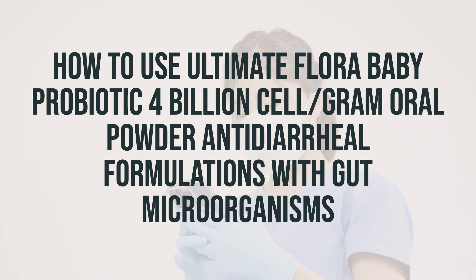Some probiotic products contain live bacteria, such as bifidobacteria. If you are taking antibiotics, make sure to take any product containing live bacteria at least 2 to 3 hours before or after taking antibiotics.